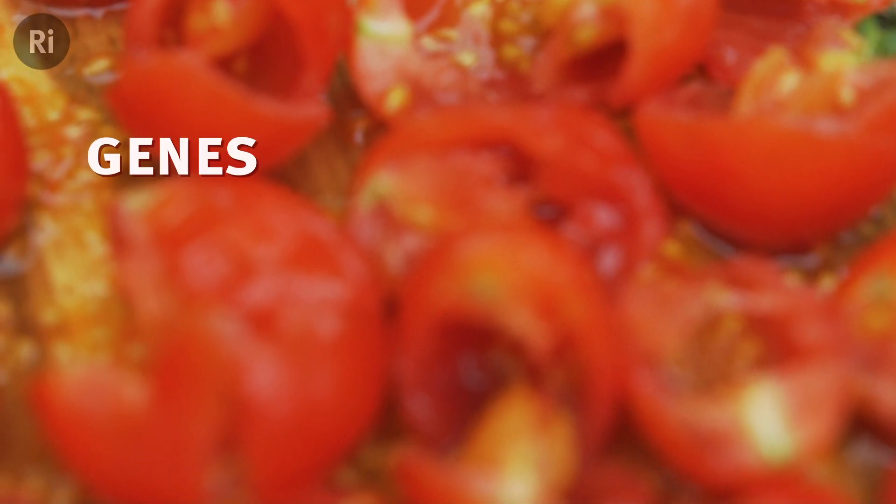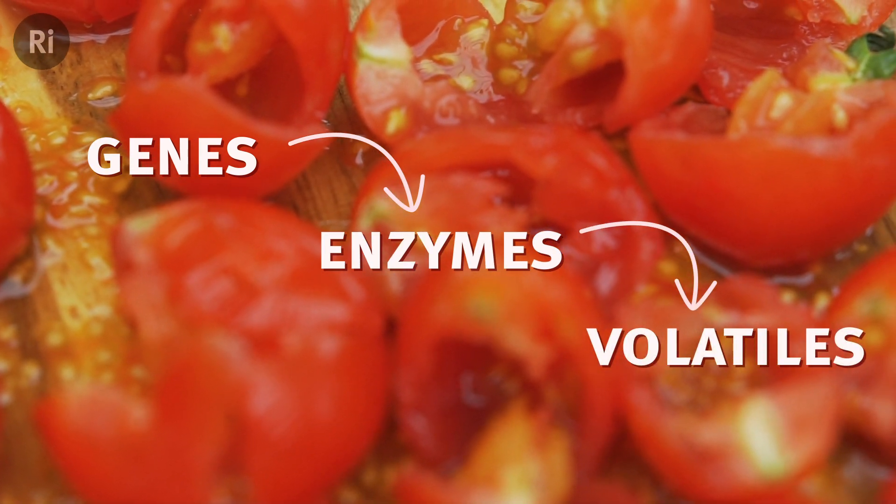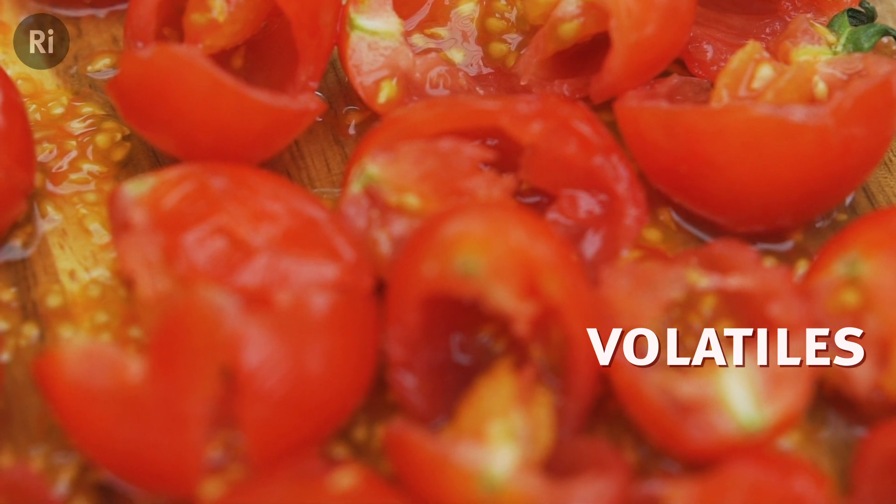This happens because the cold affects the activity of some of the tomato's genes, which contain the code to make the enzymes involved in making the volatile chemicals. You can think of it like a factory production line which has been slowed down or turned off at the first stage.